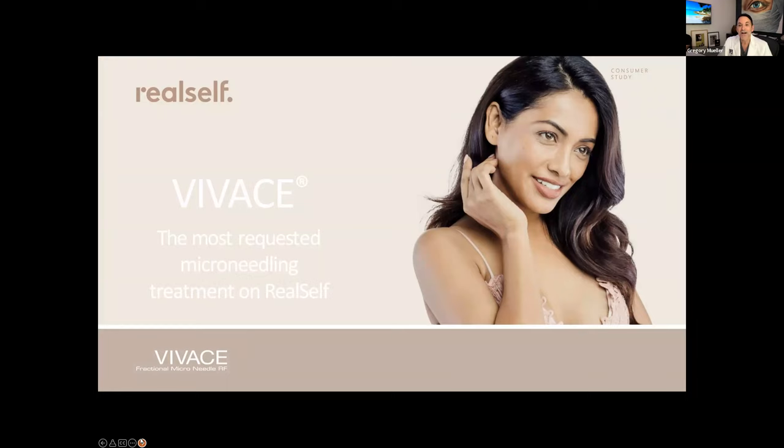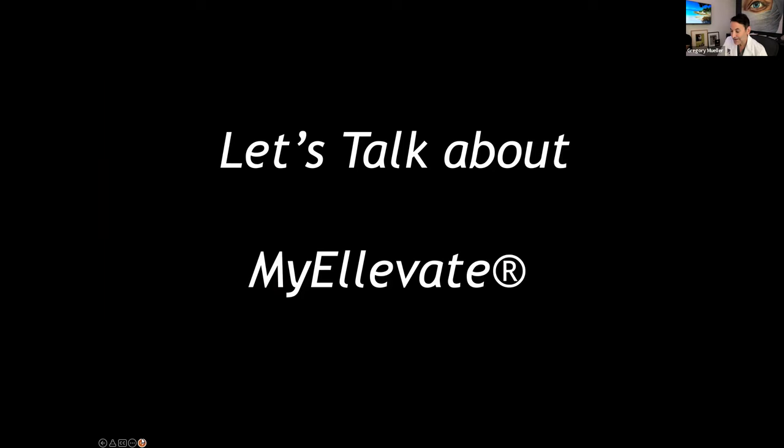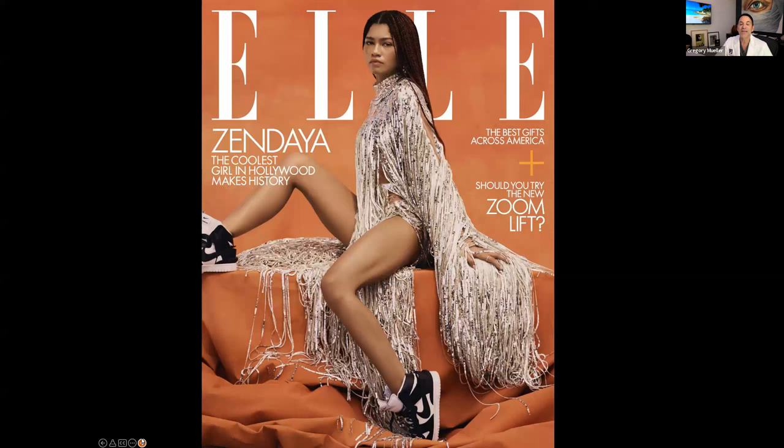Erica will look in the chat room, select a name, call it out, and we'll contact you to get you set up for the treatment. Let's talk about MyElevate — it's our number one procedure here. It's something I pioneered and have been thinking about and working on for years. We were also featured in Zelle Magazine as the Zoom lift this last year.